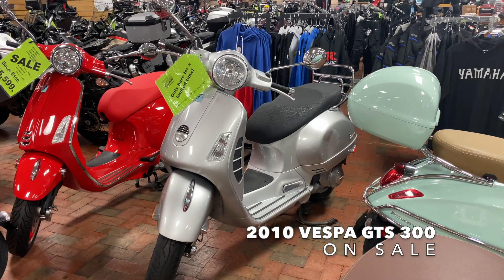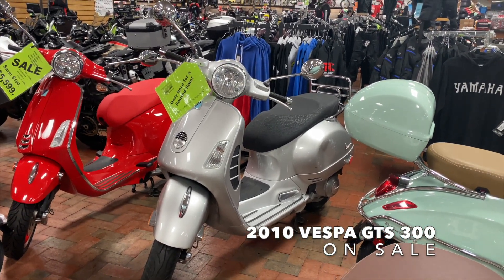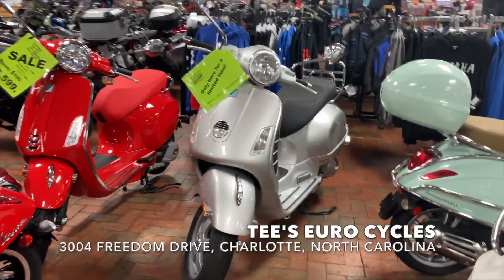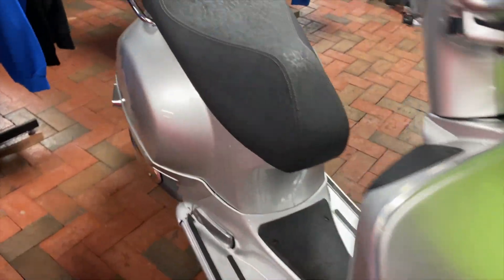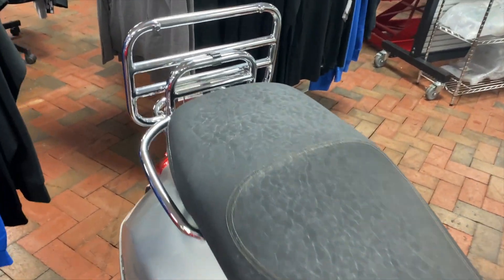Check out this sweet 2010 Vespa GTS 300 Silver on sale here at T-Zero Cycles. For all the Vespa lovers and scooter lovers out there, this is a really fun bike that we have on sale for you guys.